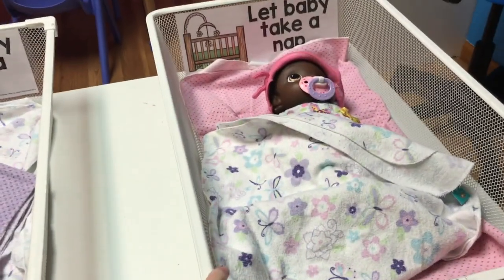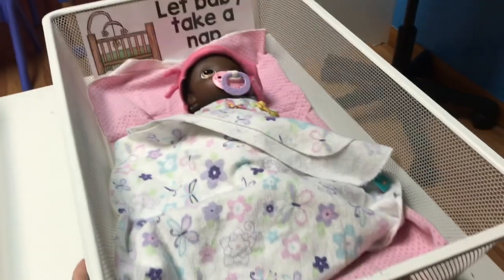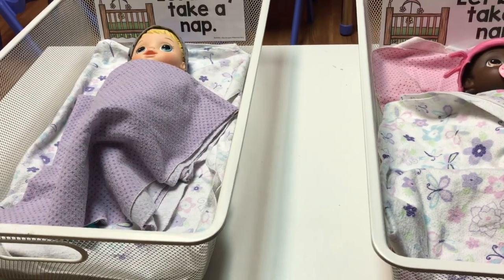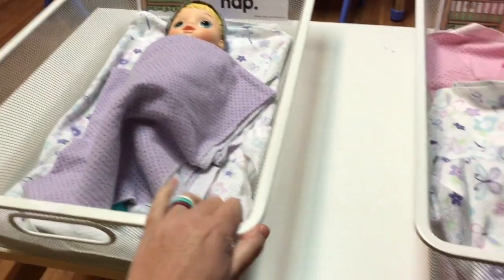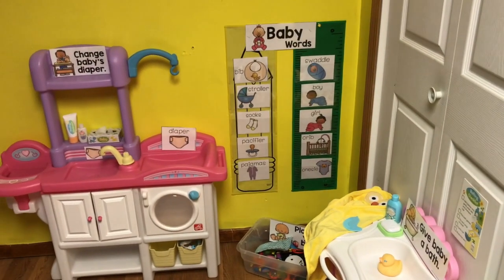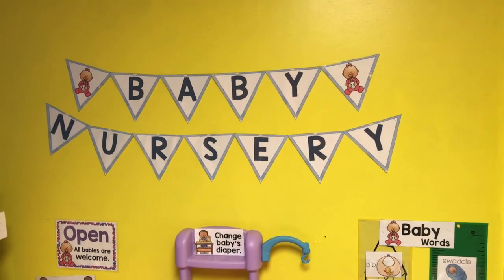The last thing I have is 'Let baby take a nap,' so this is where they can nap their babies. These are just little bins from IKEA that we used to use in my daughter's closet — they'd been sitting in the garage, and I thought they would be great as little cribs. I just placed them on this table and used some receiving blankets to put the babies in. That's it, you guys! Thanks for watching this video of our baby nursery, and I'll see you in my next one — bye!